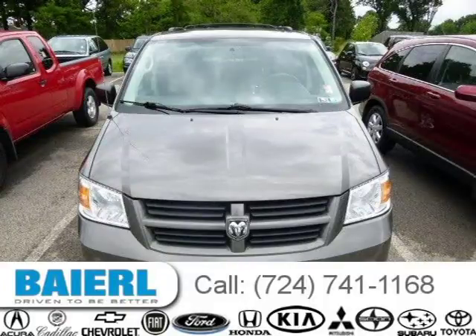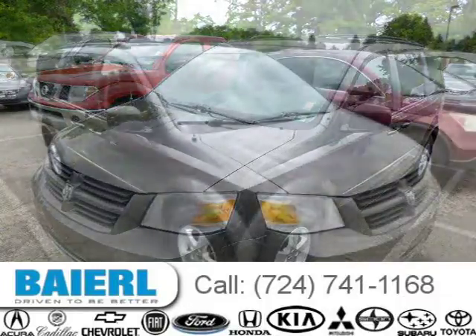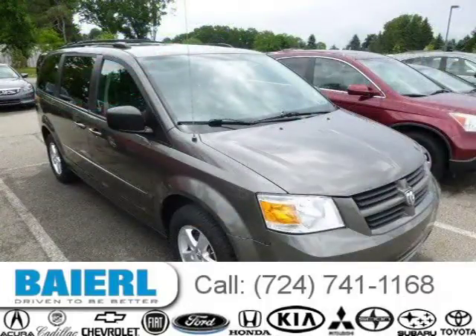This Dodge Grand Caravan has a beautiful dark titanium metallic clear coat exterior paint color which is complemented by a dark slate light shale interior color. For more information on this great Dodge Grand Caravan please click the link below.